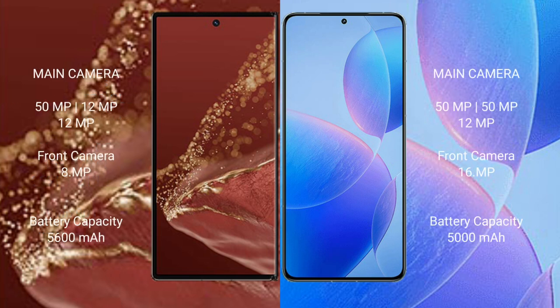Huawei Mate XT Ultimate features a triple rear camera setup of 50MP plus 12MP plus 12MP, and a front camera of 8MP. Redmi K70 Pro features a triple rear camera setup of 50MP plus 12MP, and a front camera of 6MP. Huawei Mate XT Ultimate has a 5600mAh battery with 66W fast charging support. Redmi K70 Pro has a 5000mAh battery with 120W fast charging support.